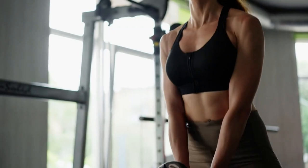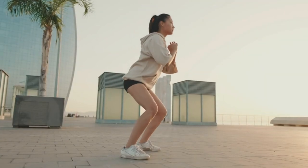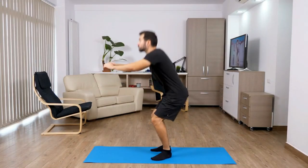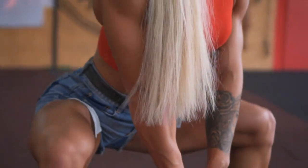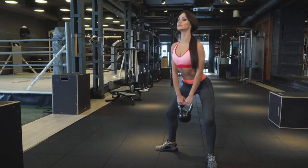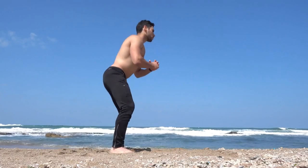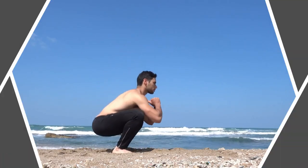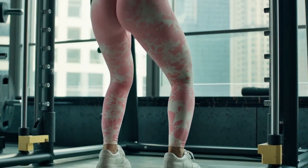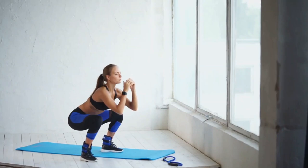Building muscle through squats depends on various factors, including your current fitness level, overall workout routine, diet, and individual muscle response. Moderate repetitions — about 8 to 12 reps — are often recommended for muscle hypertrophy. Performing 3 to 4 sets of 8 to 12 squats with a challenging weight can stimulate muscle growth effectively. Higher repetitions can also contribute to muscle growth, benefiting muscle endurance and leading to hypertrophy when the muscle is sufficiently fatigued. To build muscle, you need to progressively increase the resistance. This can be achieved by adding weights like dumbbells, barbells, or kettlebells, or increasing the weight on a barbell over time. Gradually increasing the weight, number of repetitions, or sets over time ensures continuous muscle adaptation and growth.